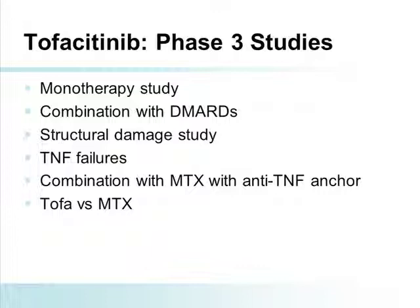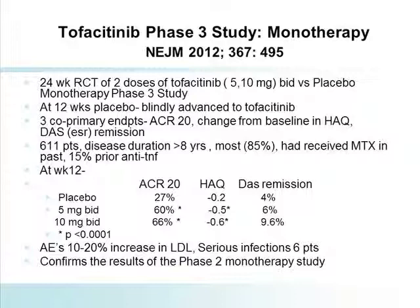The Phase 3 program is by far the largest I've ever seen in the development of a drug for rheumatoid arthritis — essentially six programs initiated with multiple thousands of patients. There was a monotherapy study, a combination with DMARD trial, a structural damage study. Most important for those of us who see patients are the results in the TNF failure population, combination with methotrexate with an anti-TNF anchor required by European authorities, and the monotherapy study of TOFA versus methotrexate.